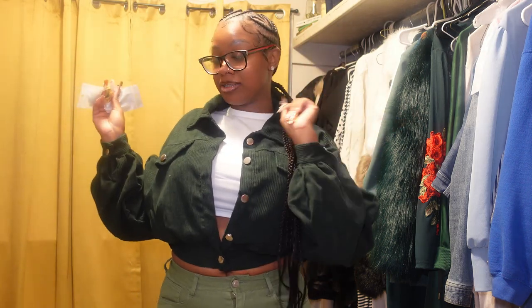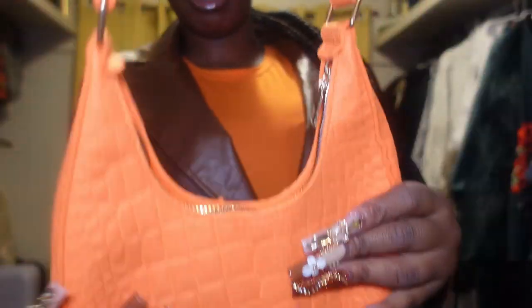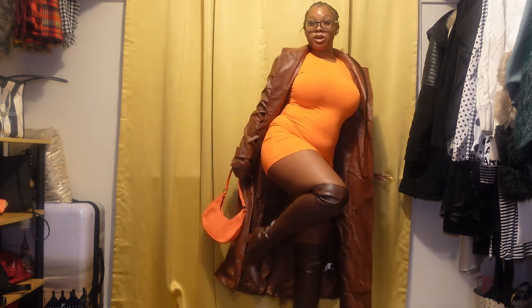Okay, let's get into outfit number three. Let me give you a close-up first. I'm doing a trench coat dress look in orange and brown fall colors. Let me show y'all the purse — it's like a crocodile skin purse. Then here's the whole fit: I have this brown trench coat on, and then this dress with a little slit on the side, and these high-heel brown boots.